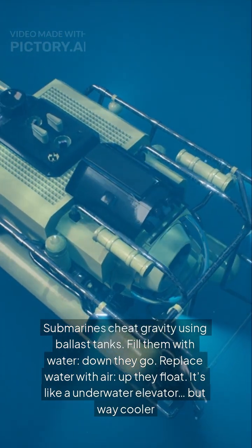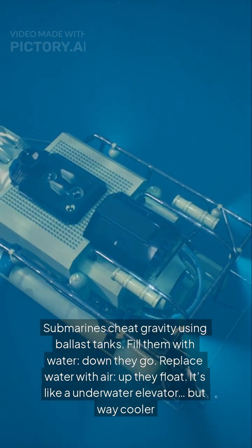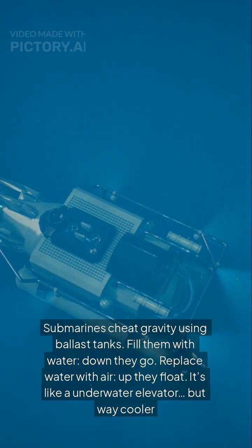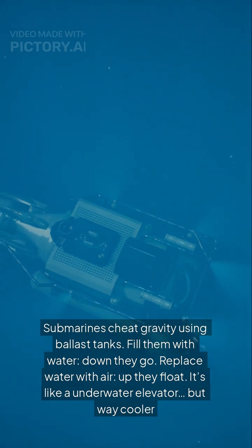Submarines cheat gravity using ballast tanks. Fill them with water, down they go. Replace water with air, up they float. It's like an underwater elevator, but way cooler.